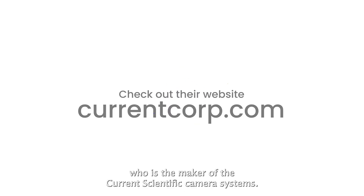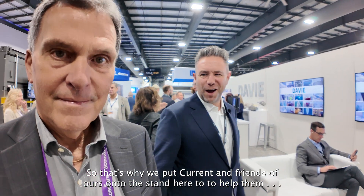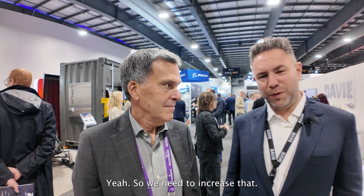This is Donald from Current Scientific in Vancouver, who is the maker of the Current Scientific camera systems. What we like to do at Davie and in Ocean Group is to showcase technology we feel is leading, especially in Canadian industry. The funny thing about Current Scientific is they export these cameras all over the world, but in Canada there's not much use — so we need to increase that.